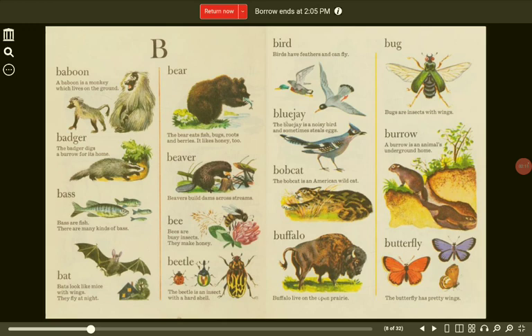Bird. Birds have feathers and can fly. Bug. Bugs are insects with wings. Blue jay. The blue jay is a noisy bird and sometimes steals eggs. Burrow. A burrow is an animal's underground home.